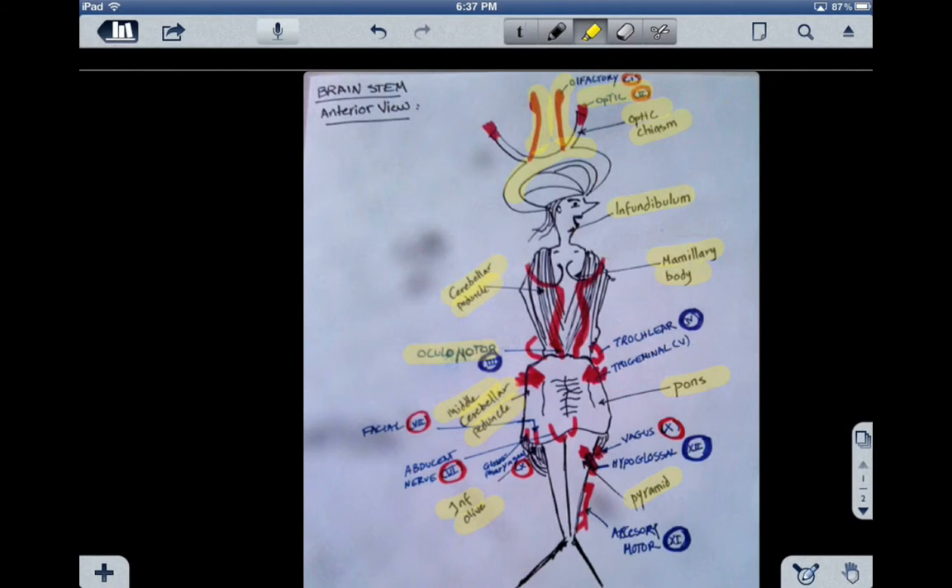Cranial nerve number four is the trochlear nerve. The trochlear nerve is a motor nerve, and it controls the smallest eye muscle, the superior oblique. It's the only cranial nerve that exits from the dorsal aspect of the brainstem.